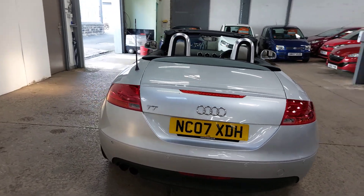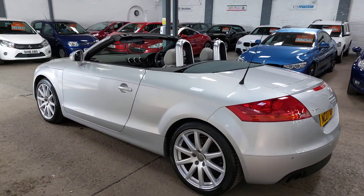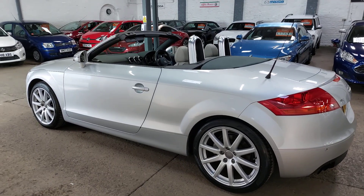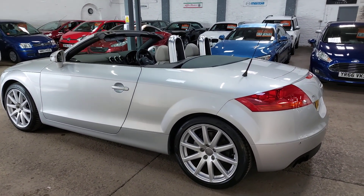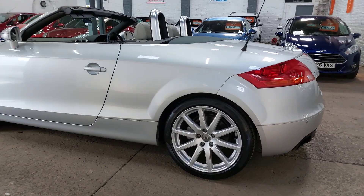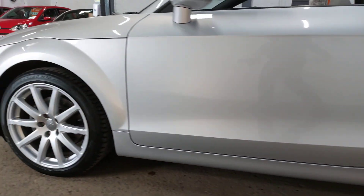It's a bit of an unusual colour combination — metallic silver with an ivory alcantara and leather interior and a grey roof, which makes it a little more individual compared to the normal silver and black. It's not distasteful at all. The alloy wheels are in very nice condition all the way around — it's a really well-looked-after car.